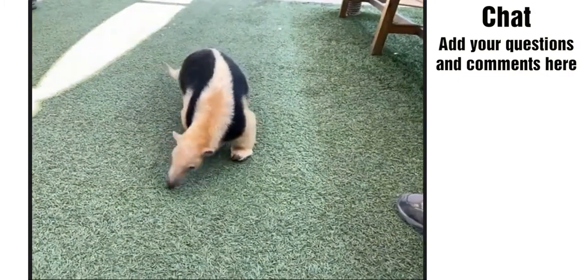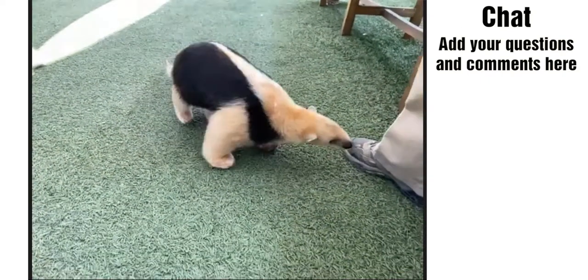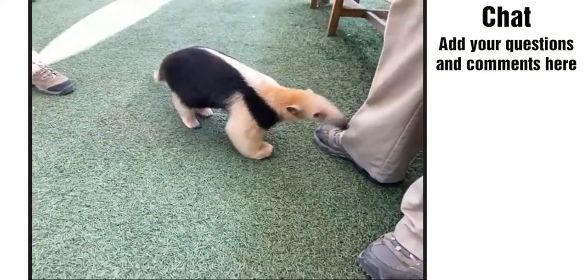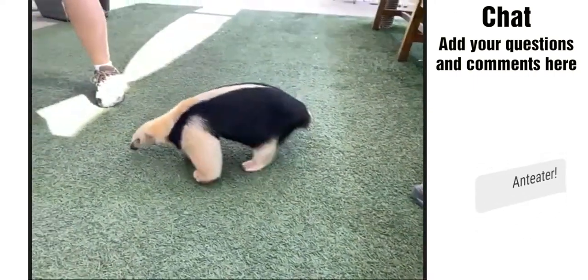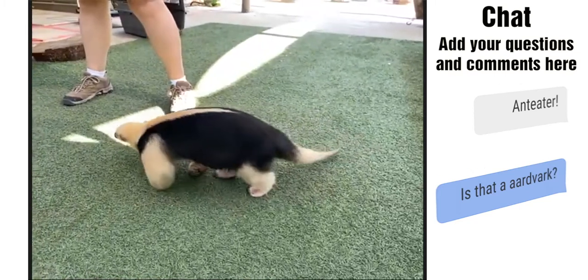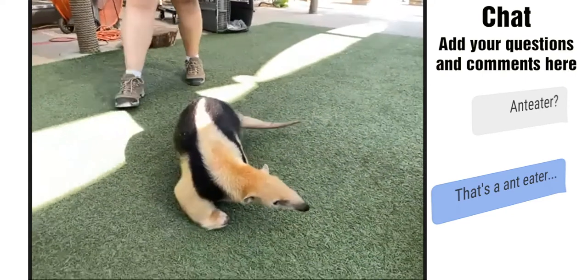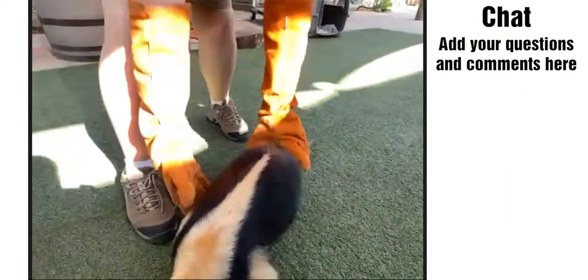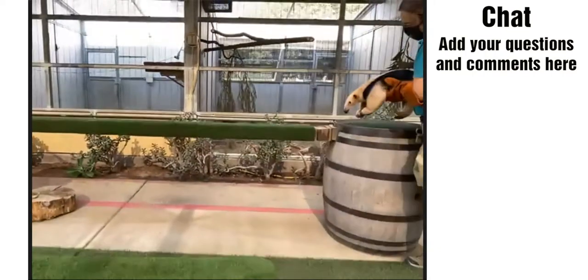So this is Fernando, everybody. Fernando is four years old. Does anyone have any guess as to what kind of animal he is? He's coming to smell my shoes and pants. Type in the chat — we're seeing anteater, aardvark, anteater with a question mark, aardvark. Great! Some of you have great prior knowledge about this animal.